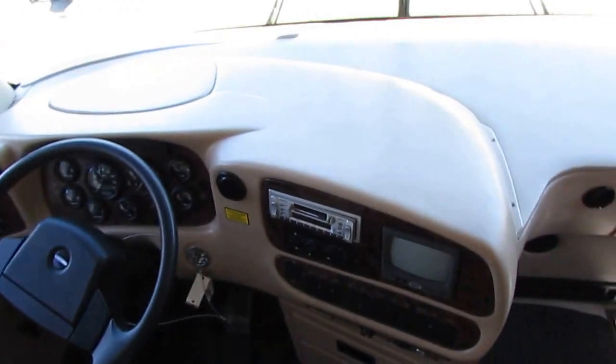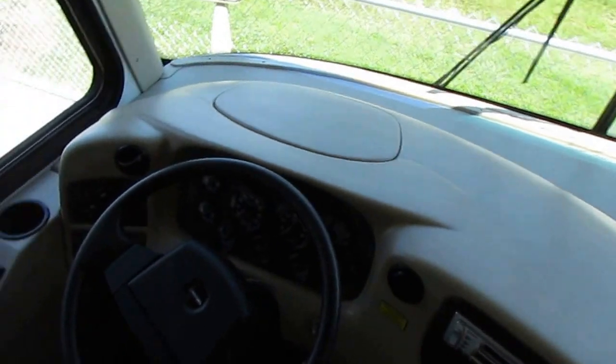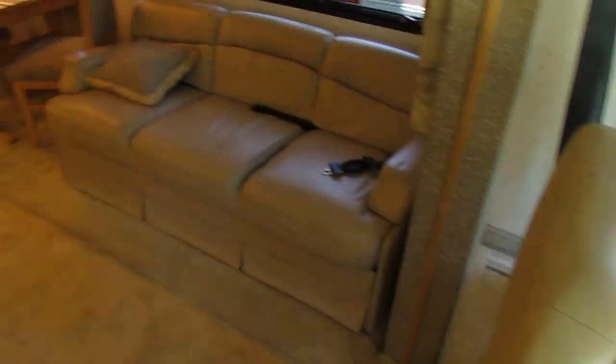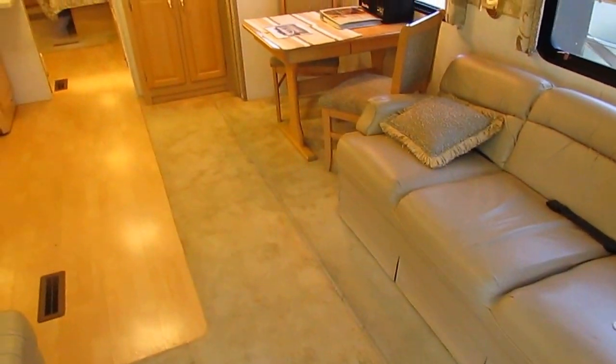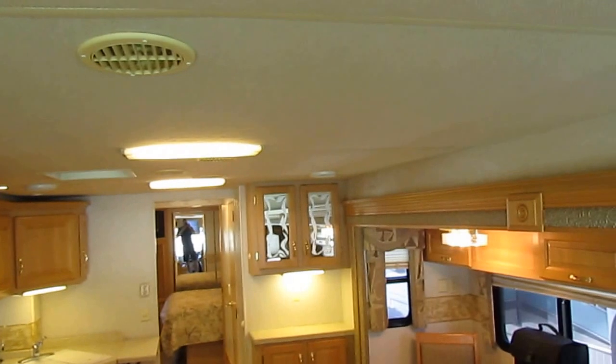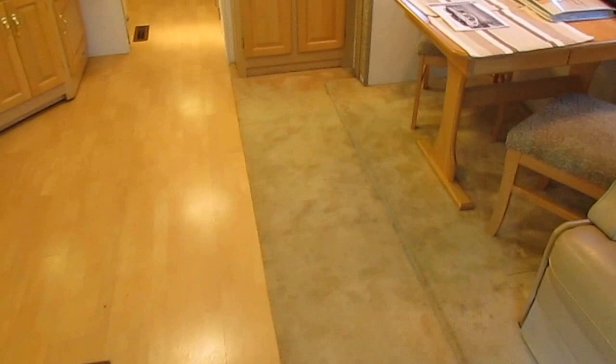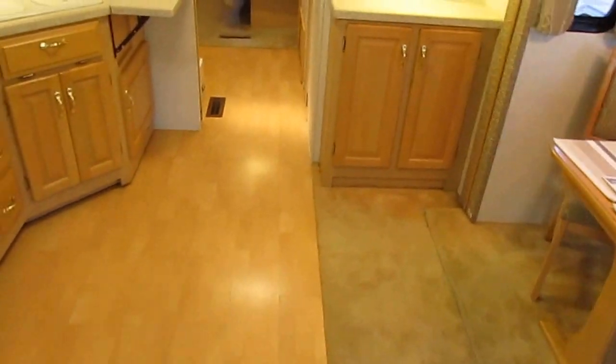Listen to how quiet that PowerTech generator is. I honestly believe that PowerTech is quieter than the Onan, and it is an 8KW diesel, so it's a little bit bigger than the Onan. Roof looks great, headliner looks great. Got the carpeted headliner, fluorescent lighting, and two ice-cold ducted roof ACs that are working great.